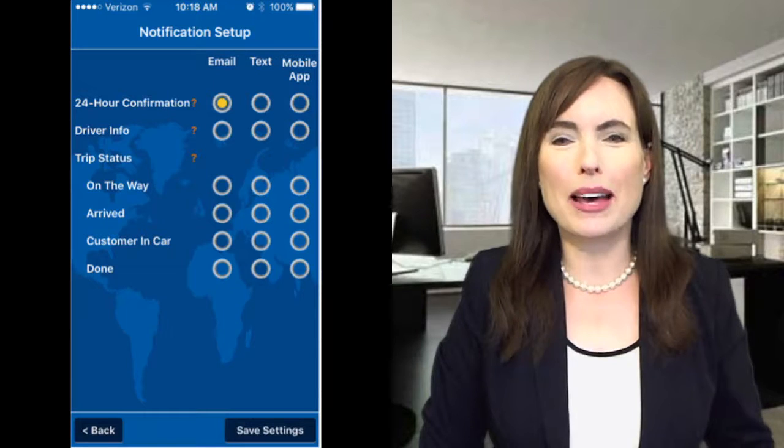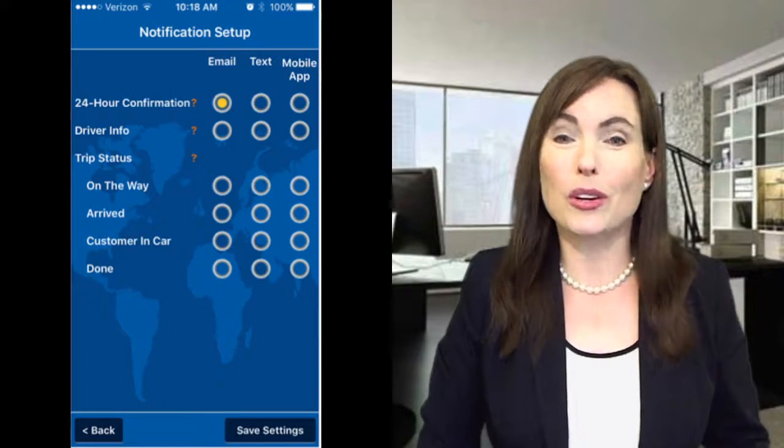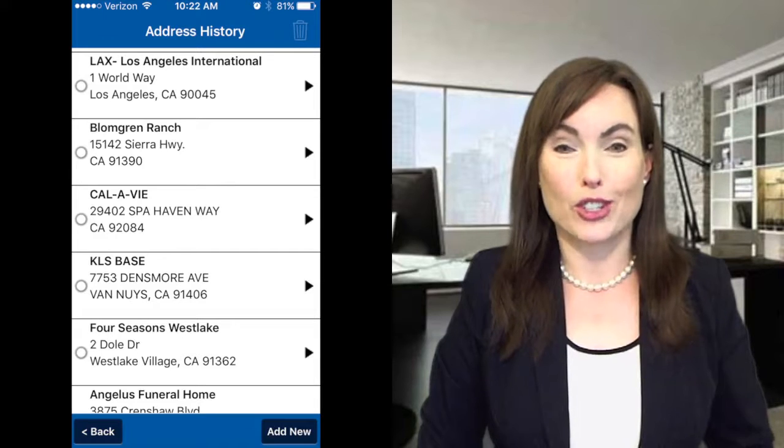Clients can receive automatic updates on their account information through email, text, or through the mobile app. Each address can be saved to a history tab, to make it easier to choose them again for future trips.